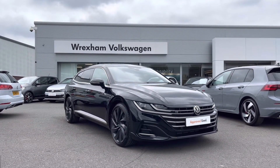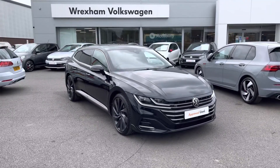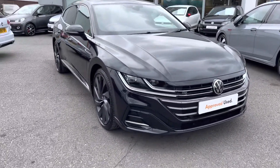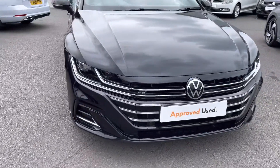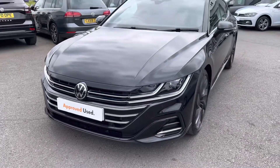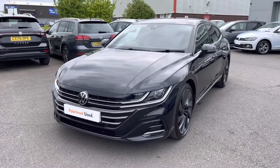Finished in Deep Black paint, which is an optional extra on this vehicle. It does come with your two-year Volkswagen warranty as well as your two years roadside assistance. So if you'd like to find out more information, please give us a call on 01978 340 600.